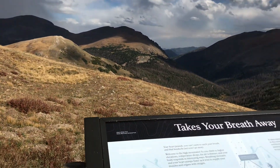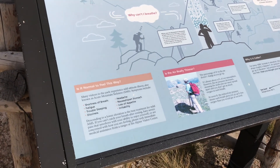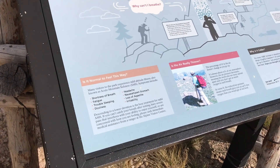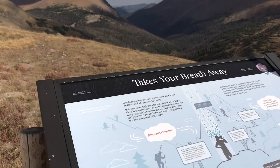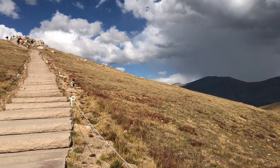It is also pretty windy up here, which is why I'm overlaying audio on the video. But you get some amazing, beautiful 360-degree views all the way around. There are interpretive signs along the way where you can stop, read them, take in the views, and catch your breath.